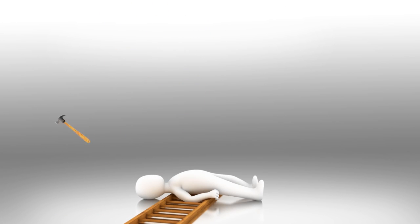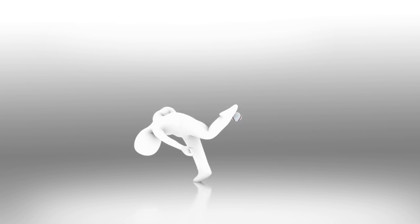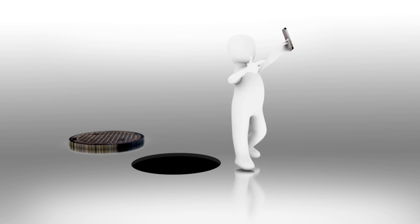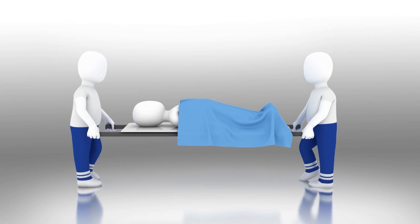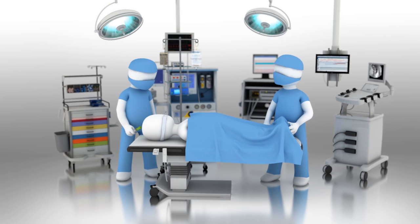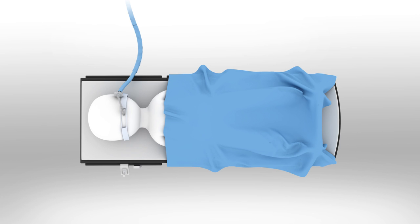Pain takes many forms. Some are easily noticeable, while others require a little more attention. But whatever the level, treating pain lies at the heart of medicine, and never more so than when the patient is under general anesthesia.